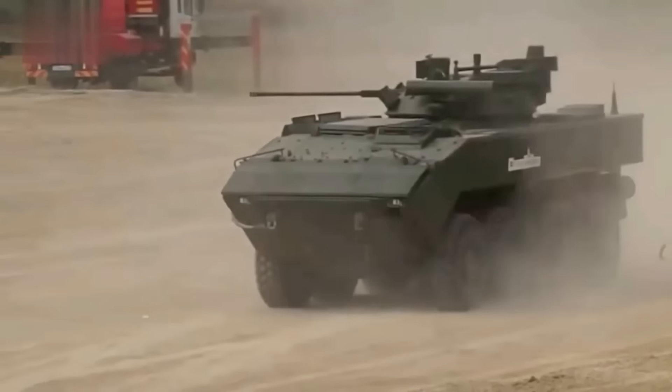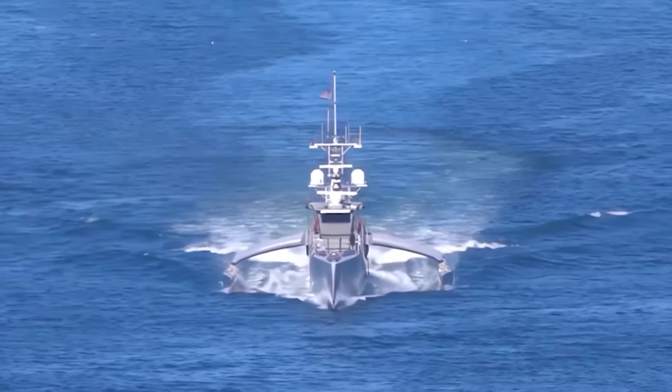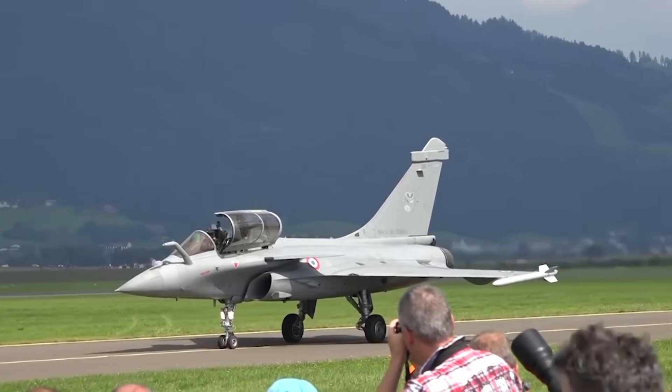Ever wondered what makes military vehicles so unstoppable? Today we're diving into our showcase of advanced war machines.